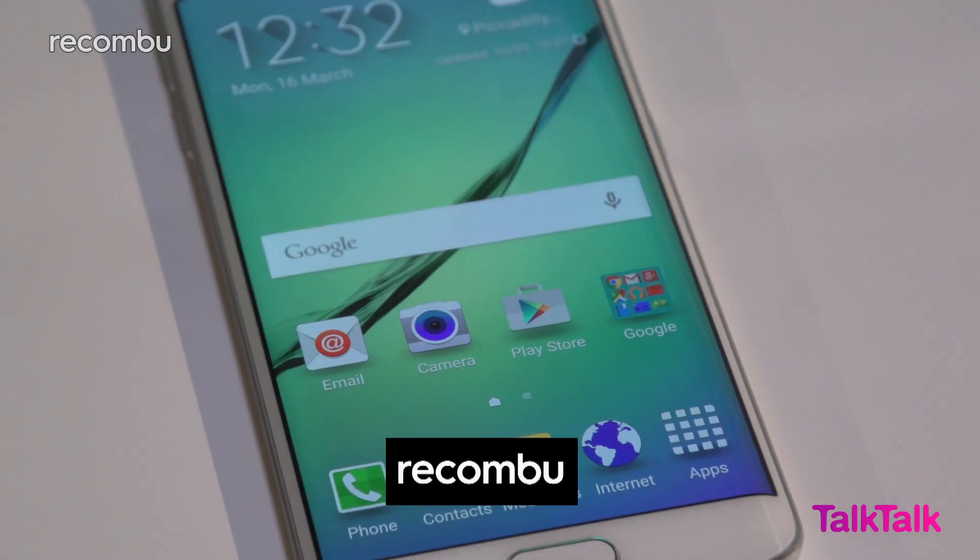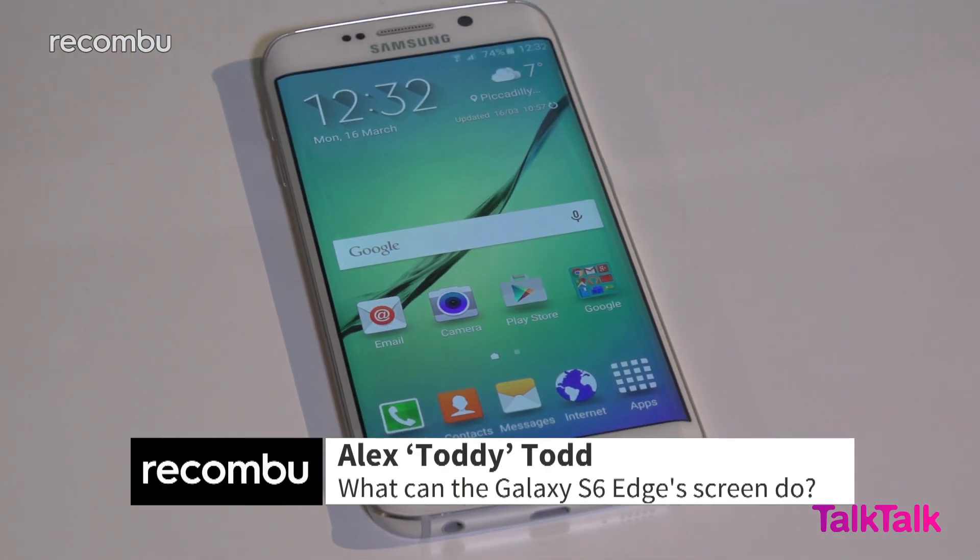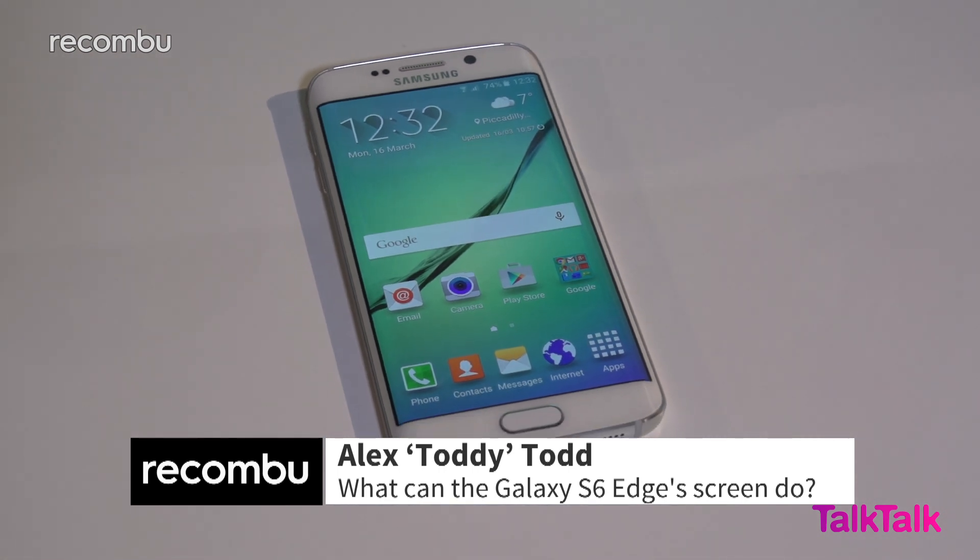This is the Galaxy S6 Edge, and as you might have heard, it has a fancy screen that curves over at the sides. But what can it actually do?